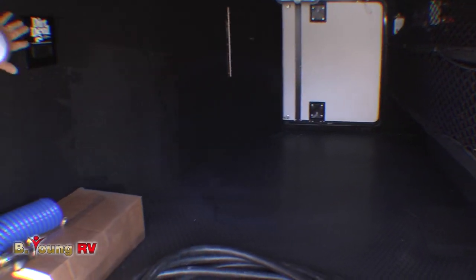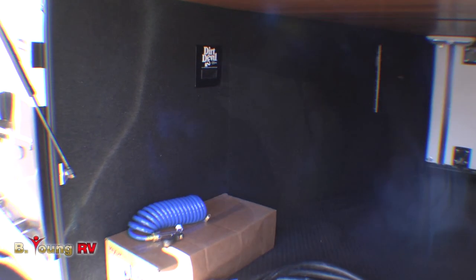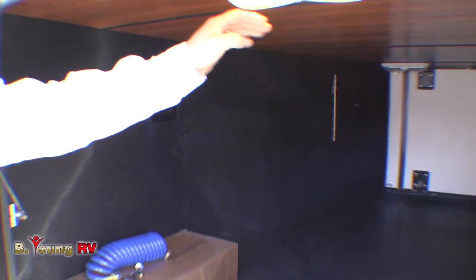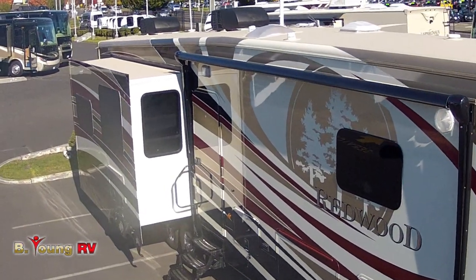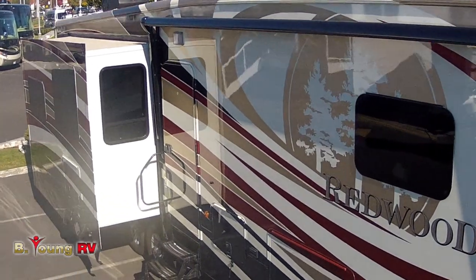Notice right here — Dirt Devil central vac system within this unit right here. And lights so you can see what you're doing. All finished. This is a high-end unit right here, just like your nicest motorhomes owning a fifth wheel.